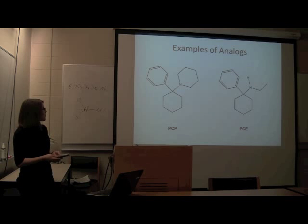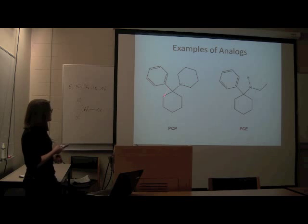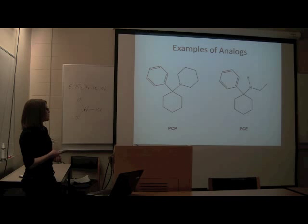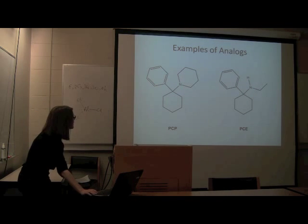Here's an example of an analog designed for illicit human use. This is PCP — it's actually a really cool structure. And here's PCE. This is a piperidine ring, six-membered, and here it's just two carbons instead of all those, and you fill in the remaining positions with hydrogen. You can see how these are structurally very similar and might do the same type of thing — that's why PCE was synthesized.